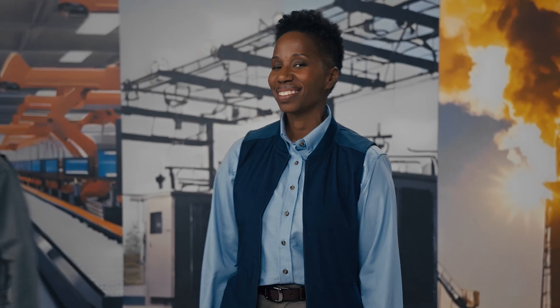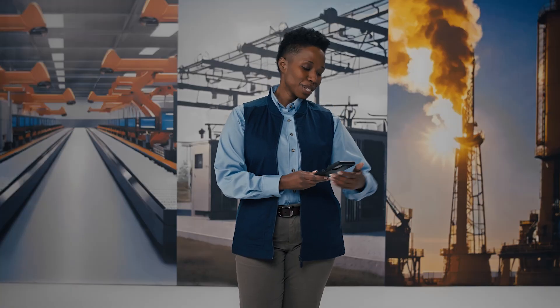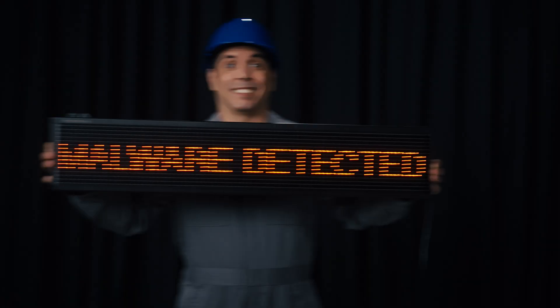Keep me posted. We get it. Your boardroom wants regular updates across all industrial operations. You'd settle for knowing what OT assets are connected and maybe no zero days? But racing for digital transformation while securing OT has made things tricky.